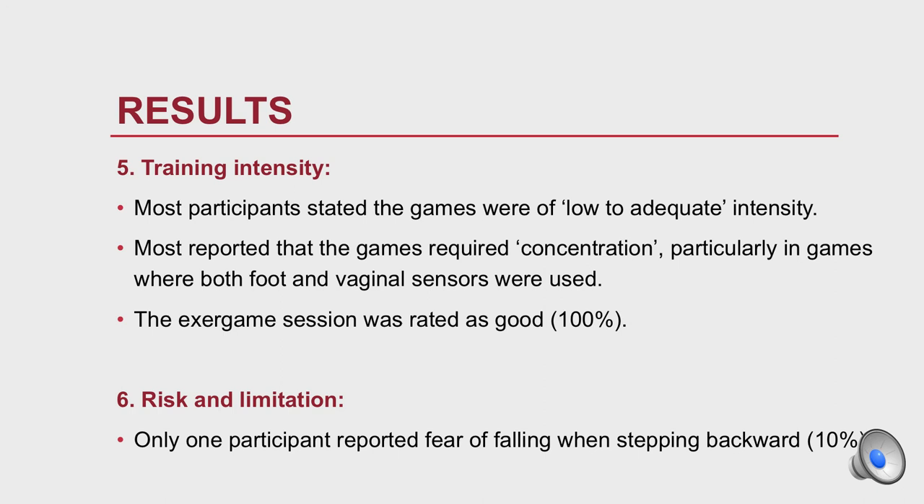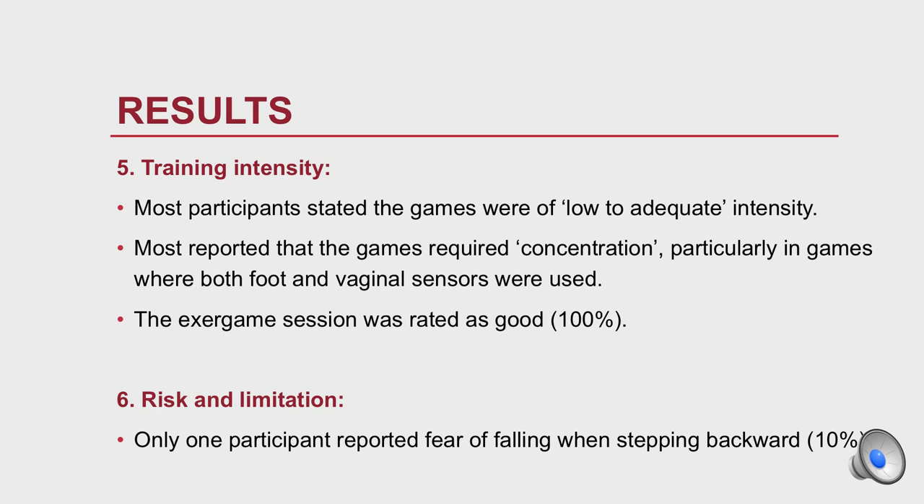In conclusion, the exergame was deemed acceptable by study participants. Game instruction and sensor improvements will be studied in the next evaluation loop of the collaborative design. Thank you for your attention.